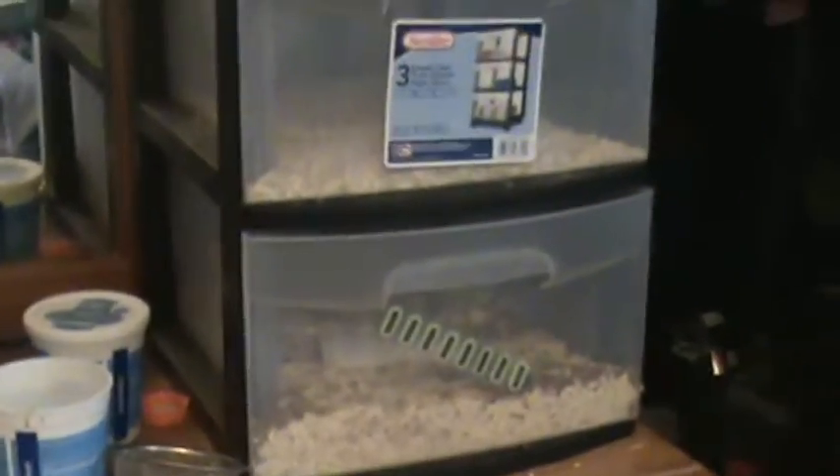Hello guys, Max Geckos here, and this is just going to be a channel introduction. It's mainly going to be on leopard geckos and breeding leopard geckos. I may do some videos on my 55 gallon peacock cichlid tank. I do breed them, and I have convicts, my mealworm colony, and I have crickets outside also. I'm just going to run through most of my animals and let this be a channel introduction.